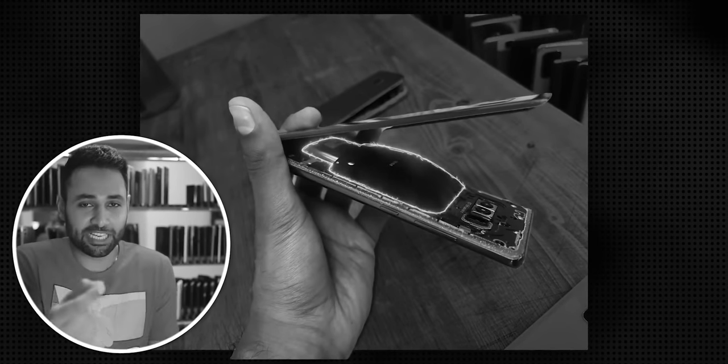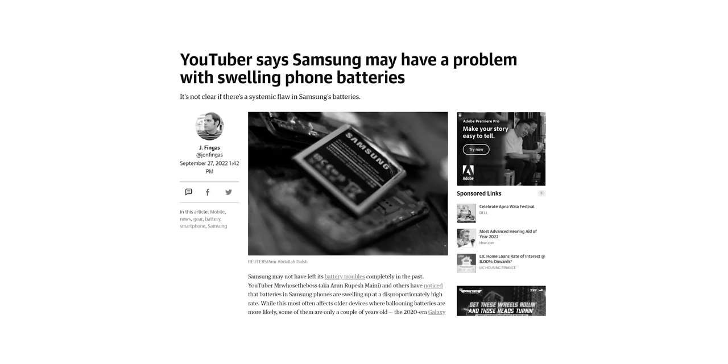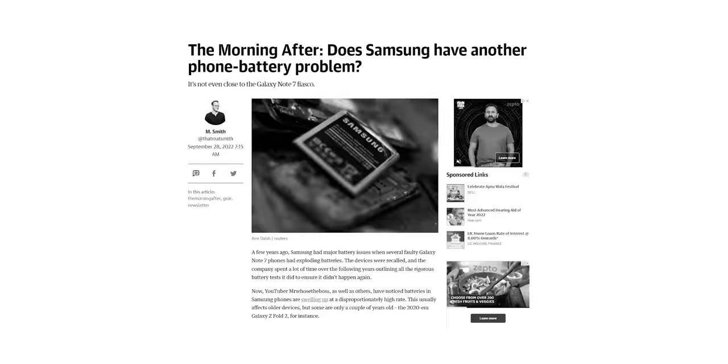Every single time it's been a Samsung phone — it's never been any other brand of phone. The battery had expanded so much that it actually cracked the glass on the back and it literally split the phone in two. Do you think this has anything to do with what we saw with the Note 7? I think they would probably be different situations, but either way, since it's Samsung in both instances, something's wrong with their quality control.